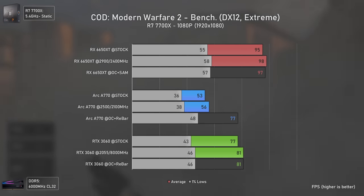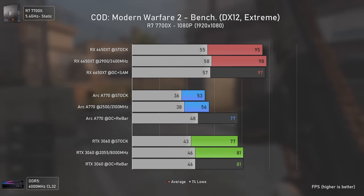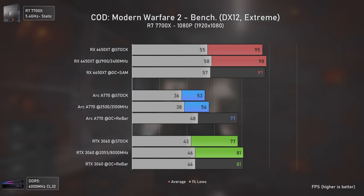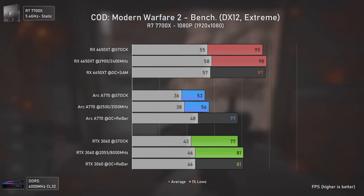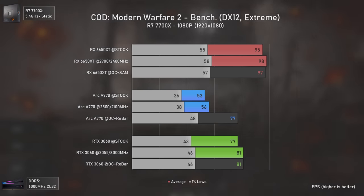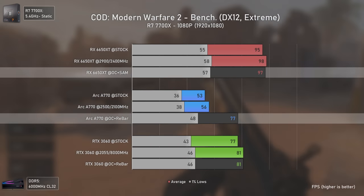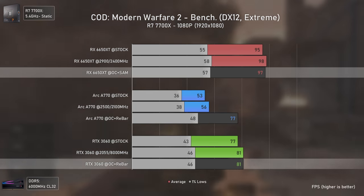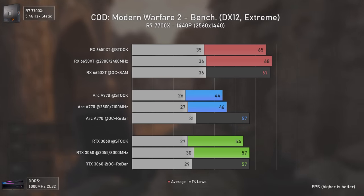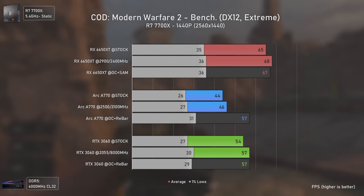Call of Duty: Modern Warfare 2 is another game where frame pacing on Intel GPUs is a bit off, though not unplayable. At 1080p the Arc A770 performs almost on par with the RTX 3060, being only about 5% slower, but both are demolished by the RX 6650 XT which is 26% faster than the Arc A770 and 20% faster than the RTX 3060. As resolution increases the RX 6650 XT tends to lose some ground due to its lower raw power.